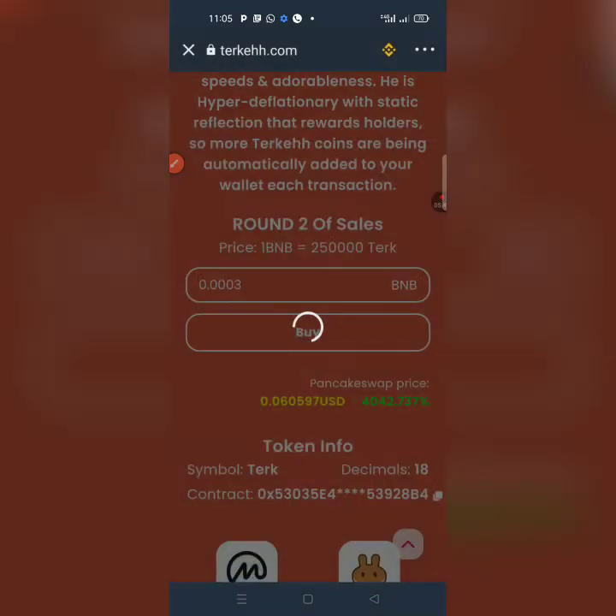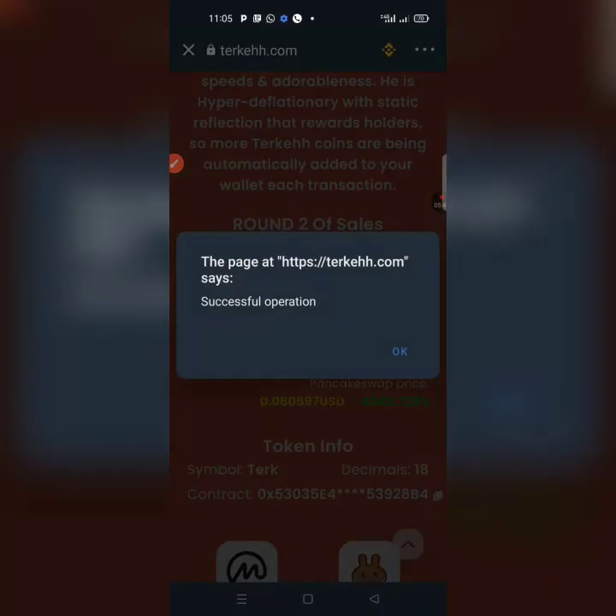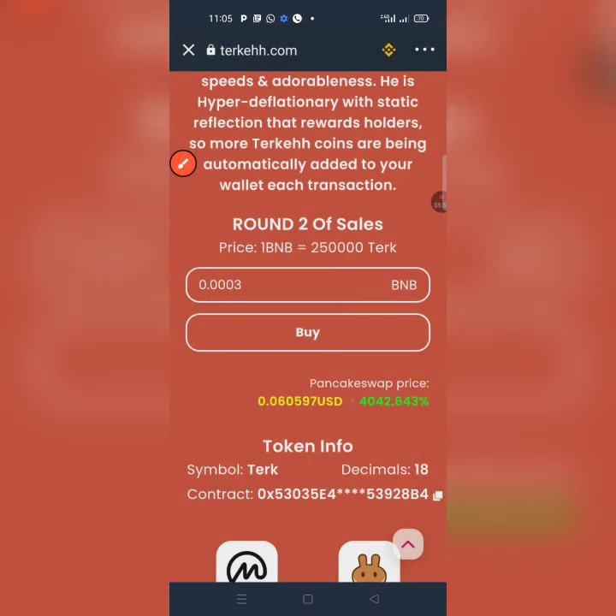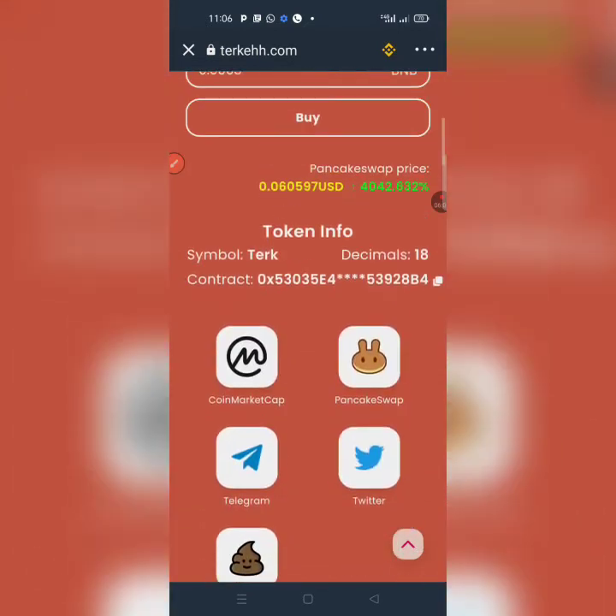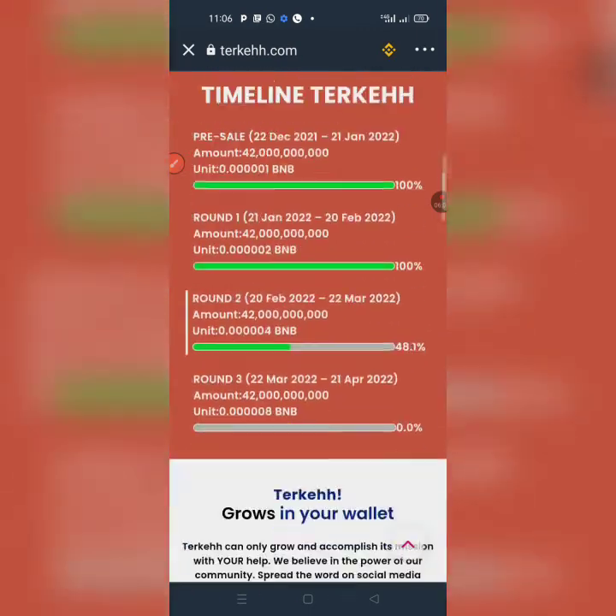You hit Approve and you can see the amount of TECH that is going to be released to your Trust Wallet. Hit Approve again, enter your password for it to be confirmed, then hold on while it loads. The transaction is initializing — boom, it's successful! Tap OK. If you want to buy more, you can do so with the BNB you have remaining.